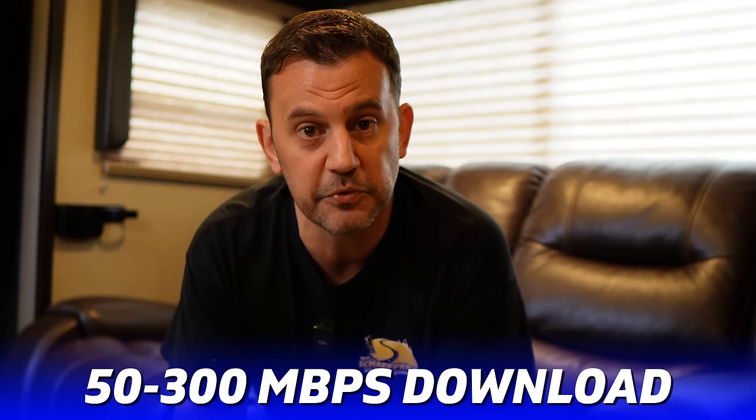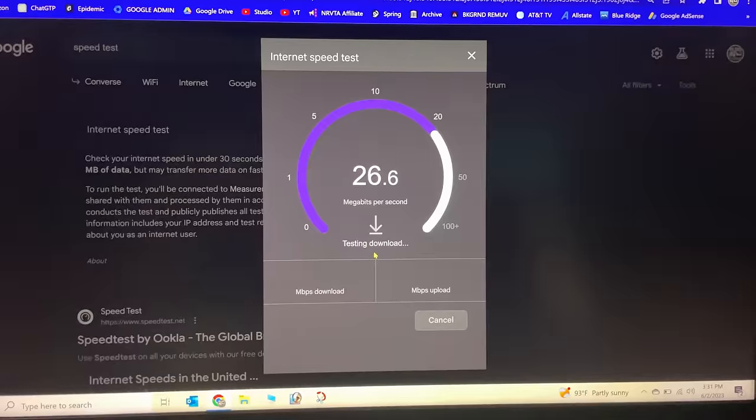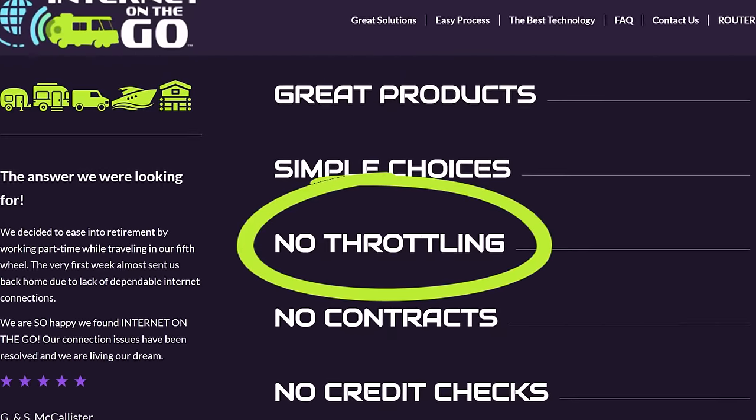As far as internet speed, I've done a few speed tests at different campgrounds and they've all been consistent with the claims that Verizon makes — the lowest speed I've seen was 25 megabits down. Another nice thing about Internet On The Go is you do not have a contract; you just pay on a monthly basis. They haven't changed their service pricing in years, even during the pandemic. They get their SIM cards directly through Verizon or T-Mobile and they don't throttle their speeds. I'll put a link to Internet On The Go's webpage below — I'm sure they'll be happy to answer any questions you may have.